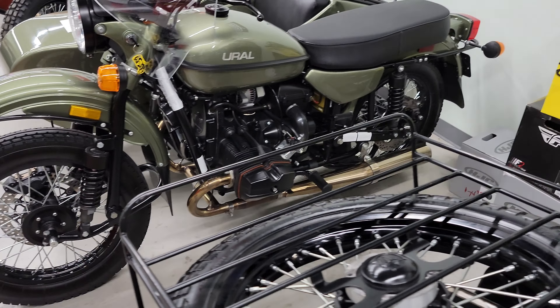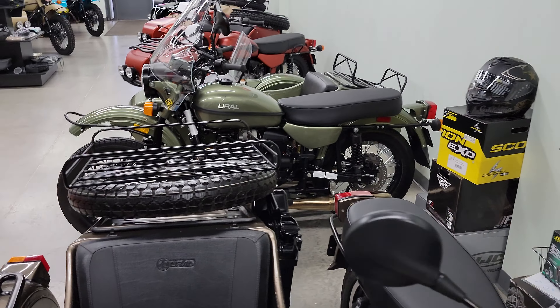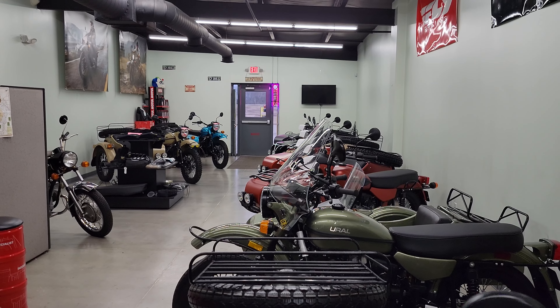We could sell them to you with that open recall, but we don't want to do that even if we did disclose it. And as always, guys, really appreciate you watching. Time for me to go to work. Heindel Motorcycle Sales, Eaton, Ohio.